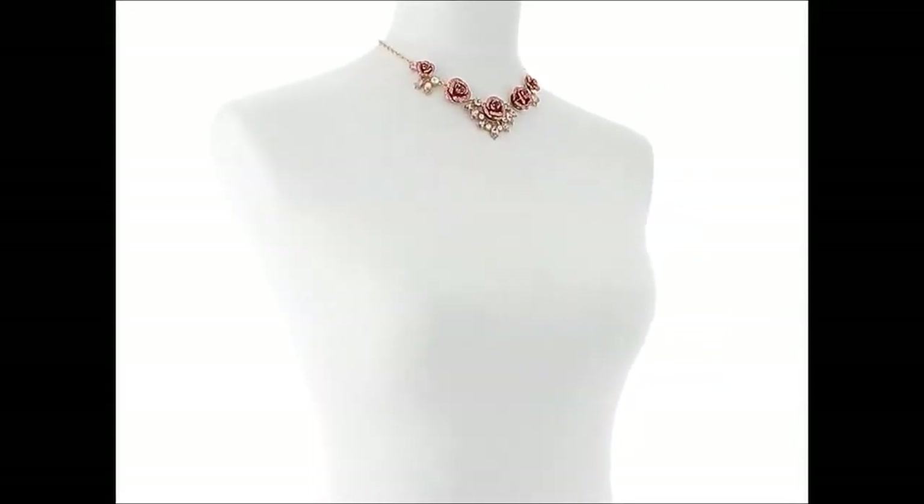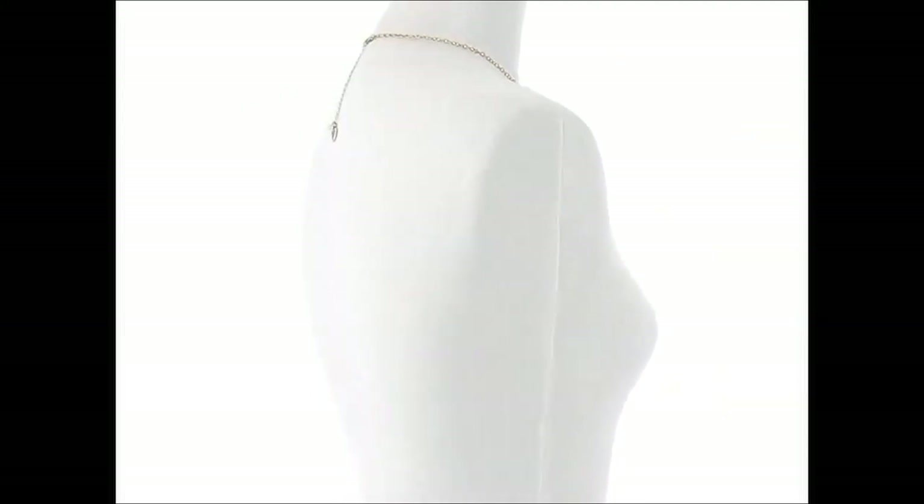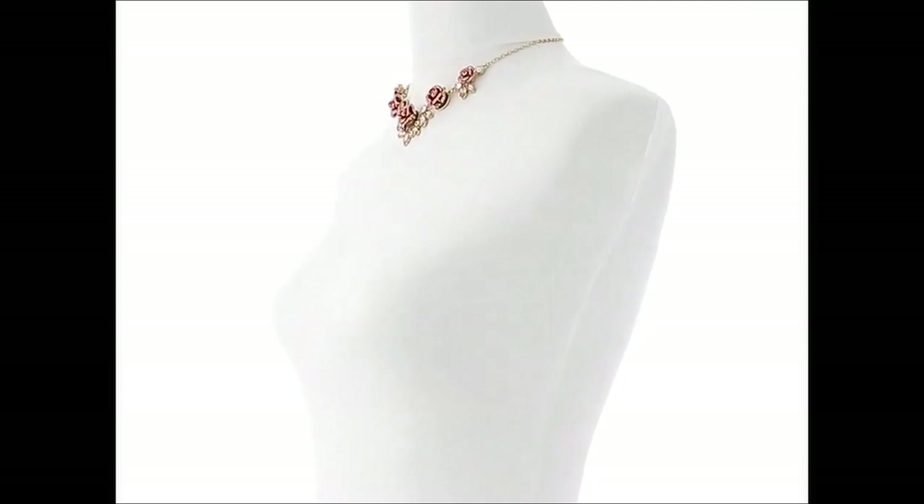But that's not all. The versatility of the ZAKOL Luxury Brilliant Zirconia Leaf Jewelry Set allows for creative styling. Mix and match the pieces to create your own unique look, or wear them as a complete set for a show-stopping appearance.